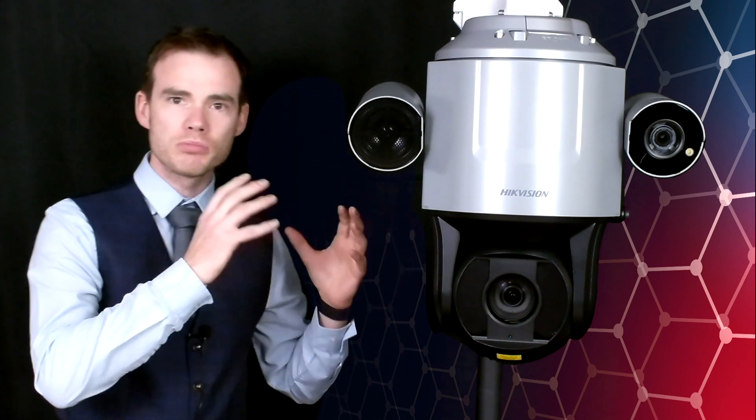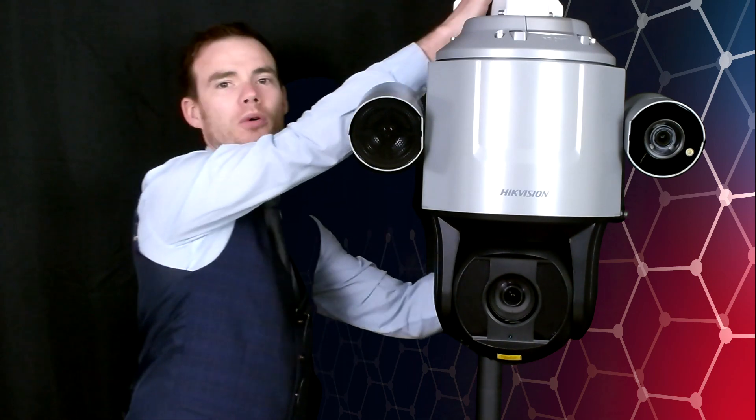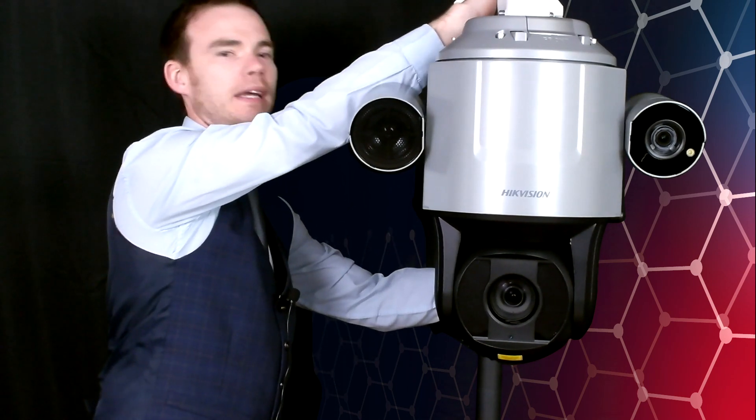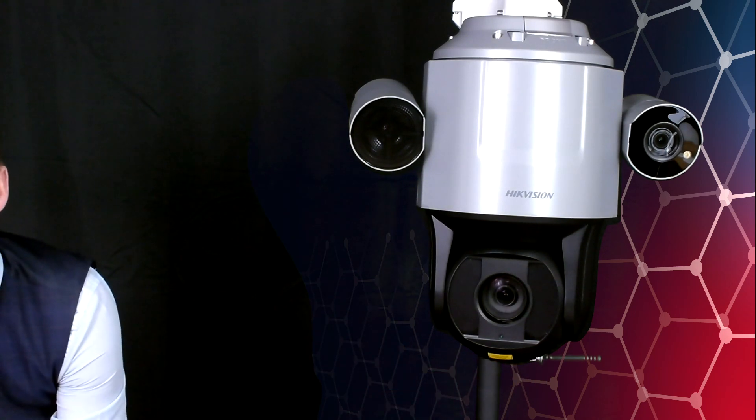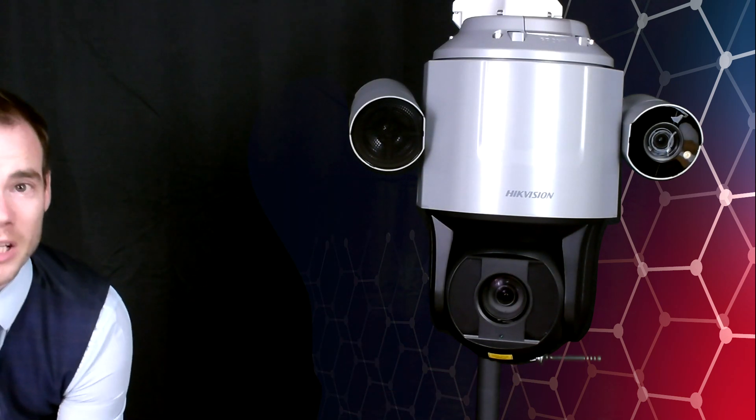One of the features mentioned was the anti-vandal shock detection. I'm going to demonstrate this now — I'll shake the camera a little bit and hopefully it will indicate it's under attack and sound its alarm. As we just heard, that is very loud. A great bit of kit — as soon as someone tries to attack or vandalize the camera, it's going to sound the siren out of the speaker, hopefully driving the offender away and preventing the crime from continuing.